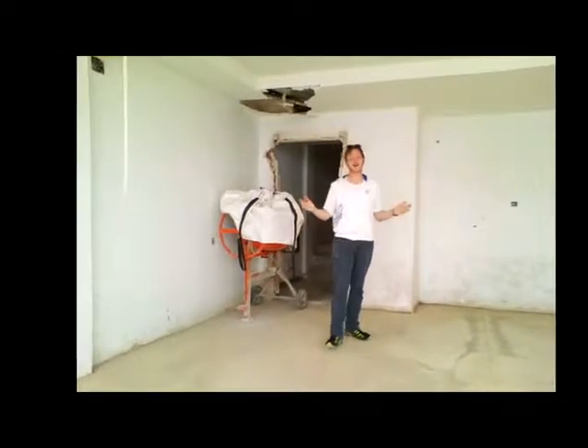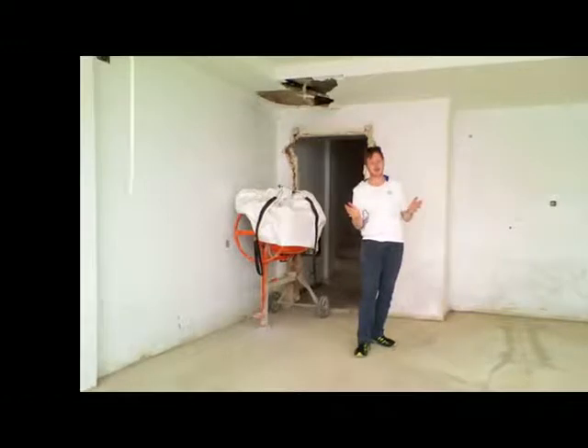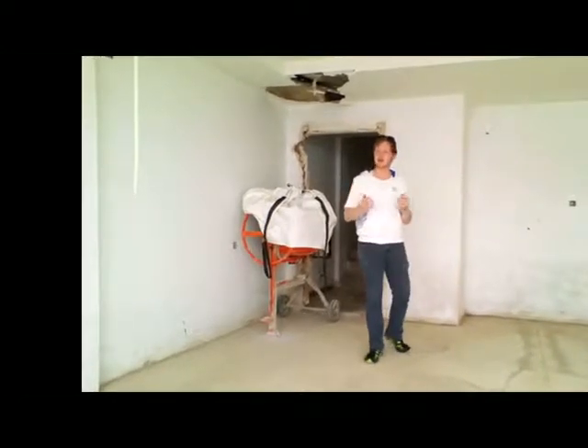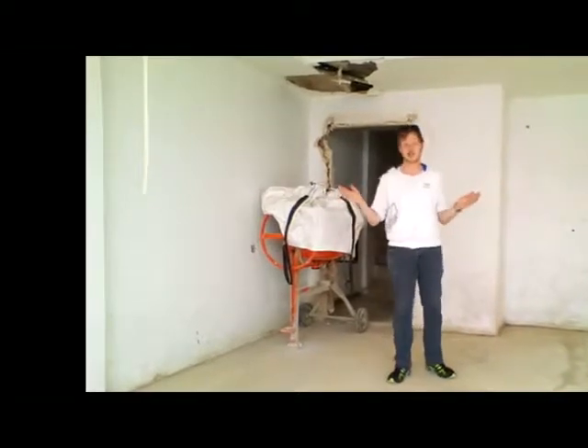I am that random Scott and welcome back to another urban exploration adventure. Today we're not at the old factory, we're at, well I don't even know what this place is called, but it's on the top of a mountain and it's a half-done construction site.